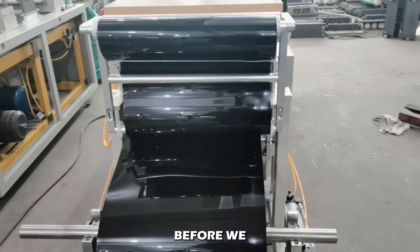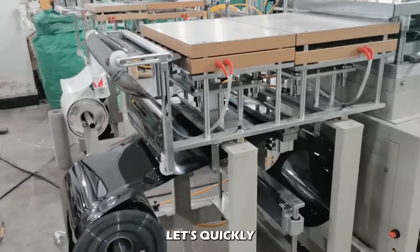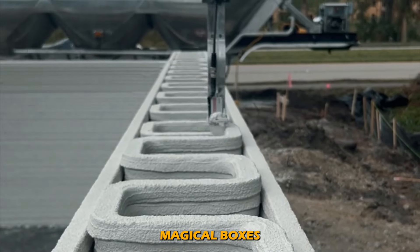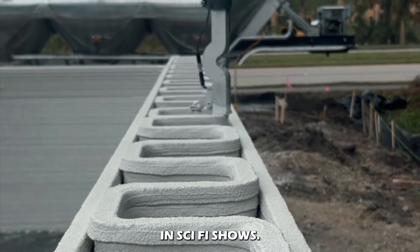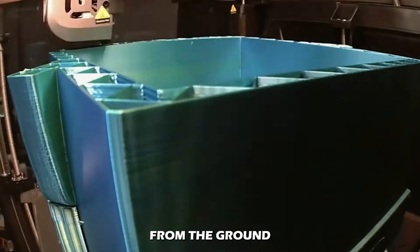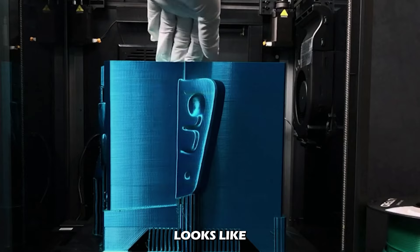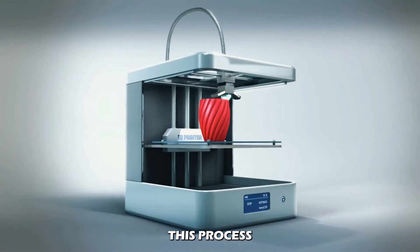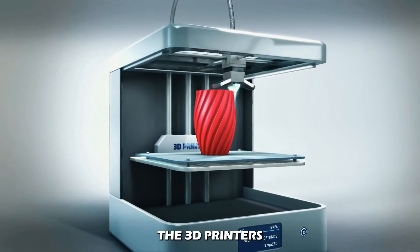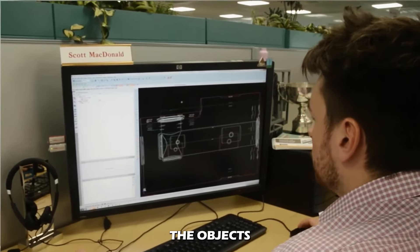Before we get into the nitty-gritty of manufacturing details, let's quickly review what a 3D printer actually does. They're not like those magical boxes in sci-fi shows — rather, the printers use a layering method. They work from the ground up, building layer after layer until the object looks as it was envisioned. This process is called additive manufacturing, and 3D printers use computer-aided design, or CAD, to create objects layer by layer.